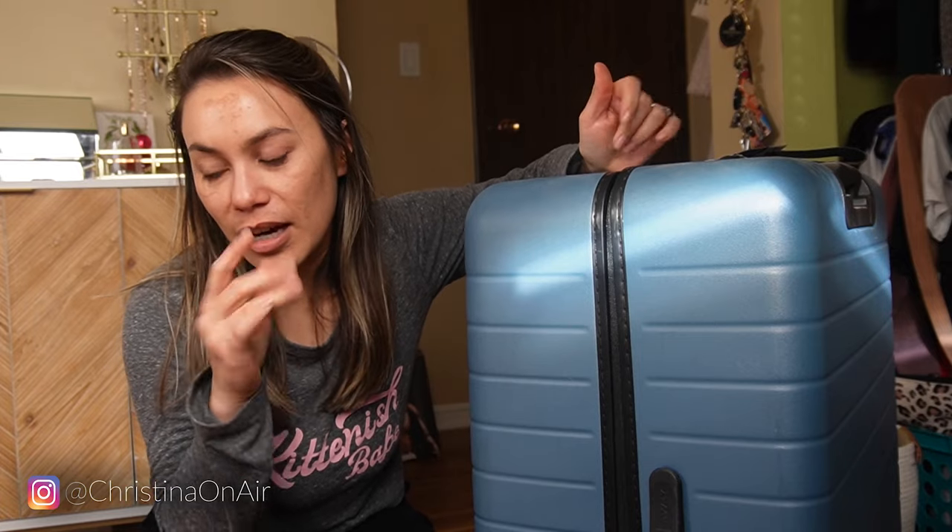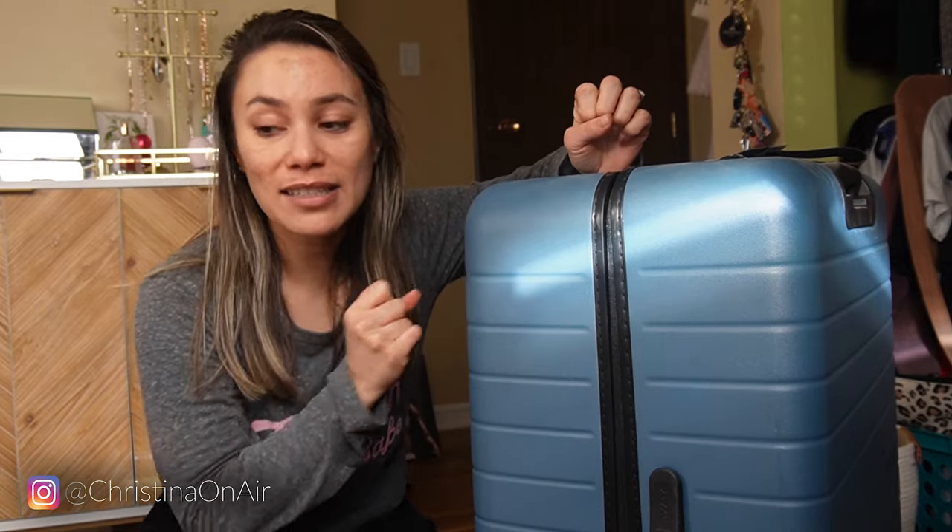Okay, I've decided I'm just going to check a bag because at least I can bring more options, and besides that I'll have room to go shopping.